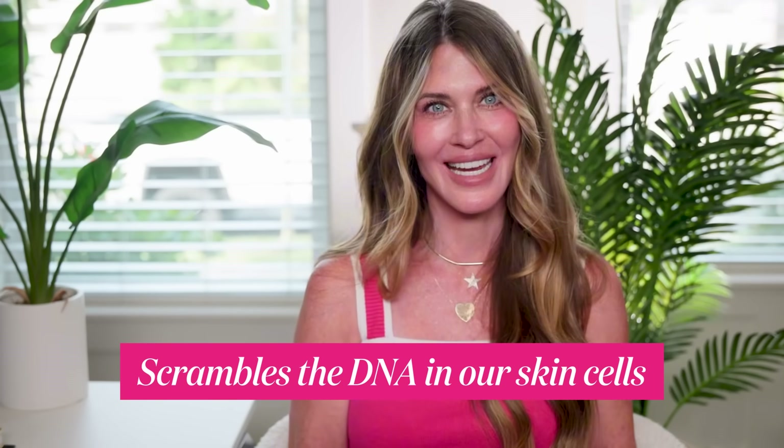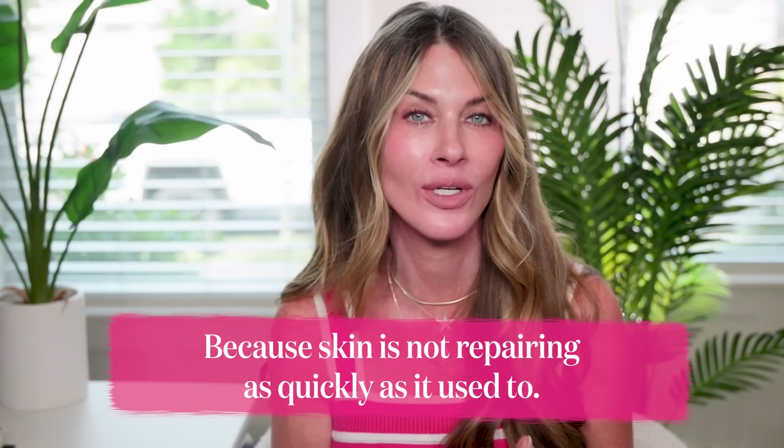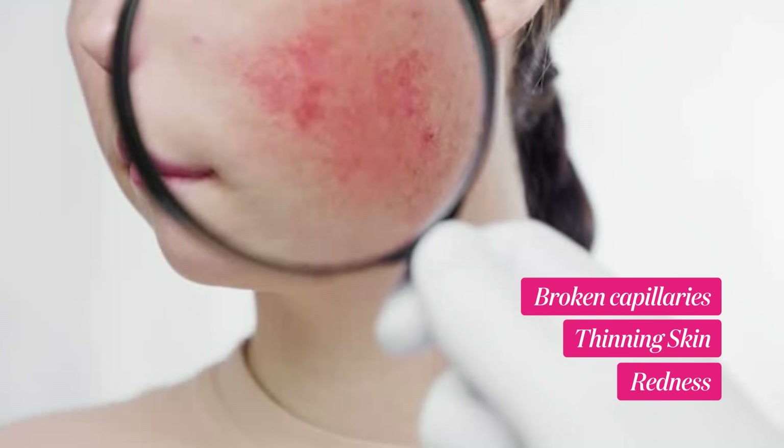UV rays don't just give us freckles and lines — they actually scramble the DNA inside our skin cells. That can show up as fine lines and crepiness because skin isn't repairing as quickly as it used to. It can show up as uneven pigmentation or sunspots — I have a little bit of those myself. It can show up as broken capillaries and thinning skin so that redness is more obvious. It can show up as pre-cancerous spots, something called actinic keratosis, that pop up after decades of sun exposure.